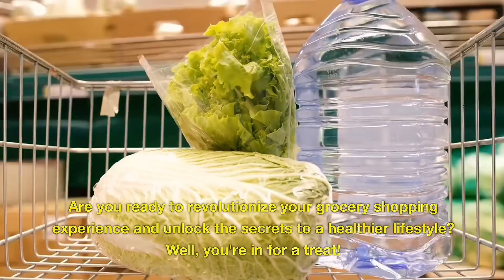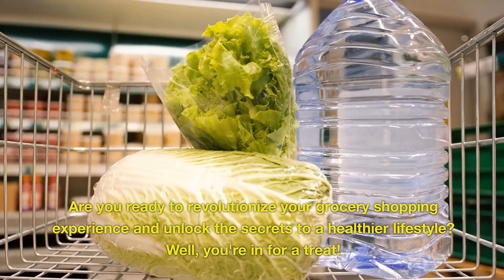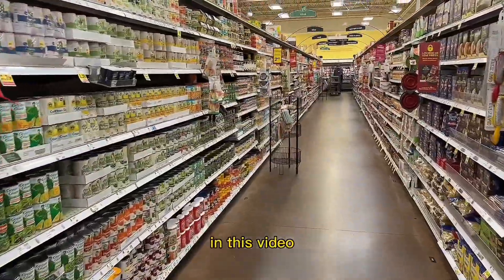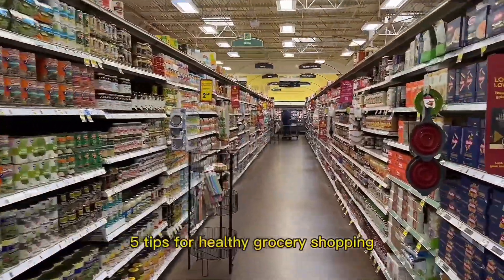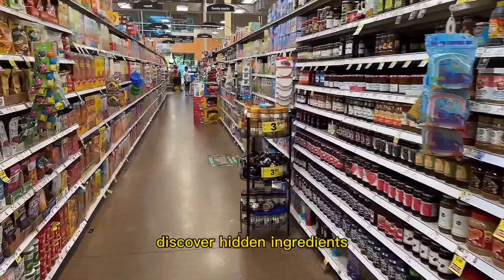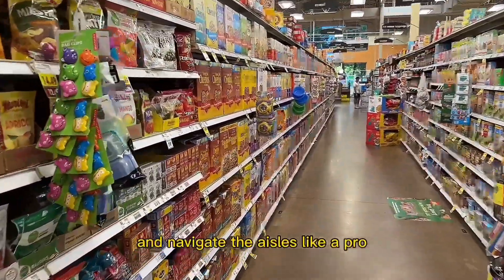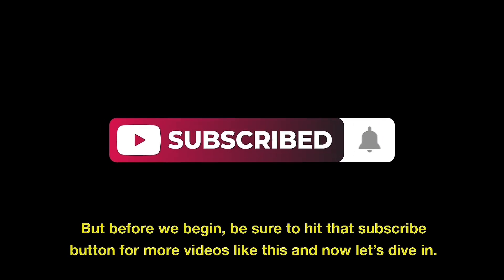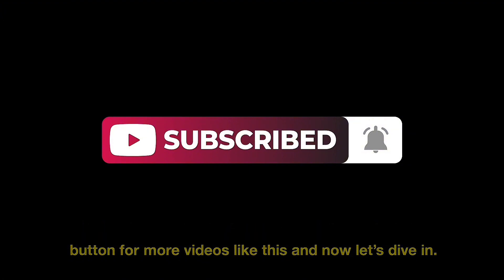Are you ready to revolutionize your grocery shopping experience and unlock the secrets to a healthier lifestyle? You're in for a treat. In this video, we're about to unveil 5 tips for healthy grocery shopping that will empower you to make informed choices, discover hidden ingredients, and navigate the aisles like a pro. So fasten your seat belts and get ready for a shopping adventure that will leave you feeling inspired, educated, and eager to transform your cart into a beacon of well-being. Be sure to hit that subscribe button for more videos like this. And now let's dive in.